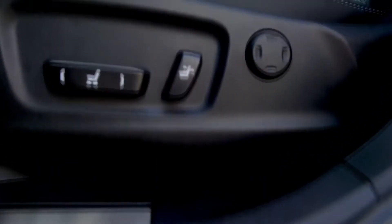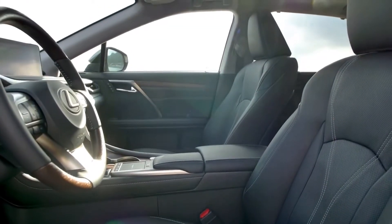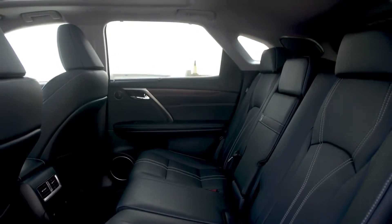The new 2020 Lexus RX improves our best-selling vehicle with a focus on the future of the brand — one of sophisticated, yet bold design, said Lisa Matarazzo, vice president of Lexus Marketing.